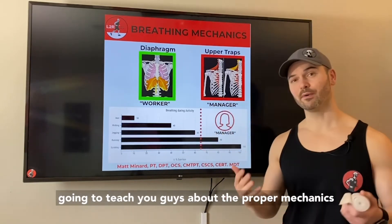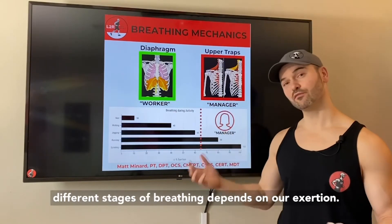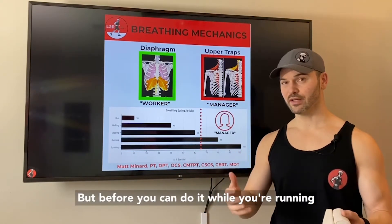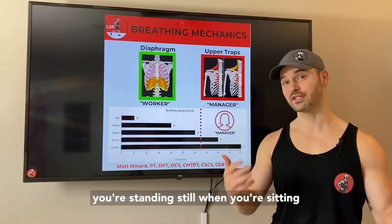I'm going to teach you guys about the proper mechanics of normal breathing, how it works, and the different stages of breathing depending on our exertion — and then how do we incorporate that during running. But before you can do it while you're running, you have to be able to do it correctly when you're standing still, when you're sitting.